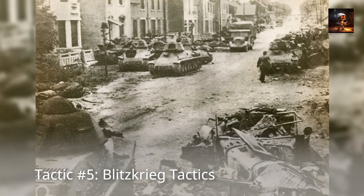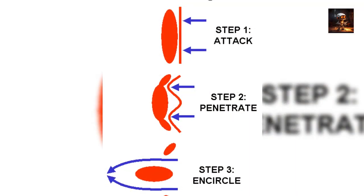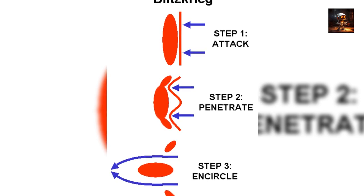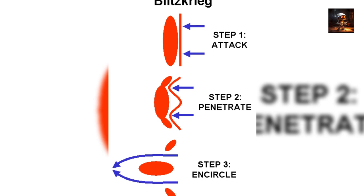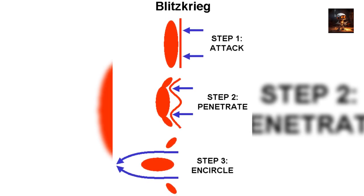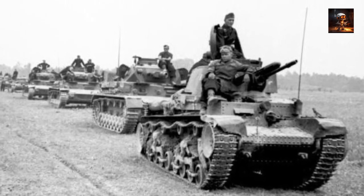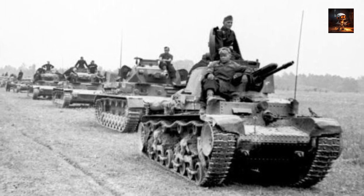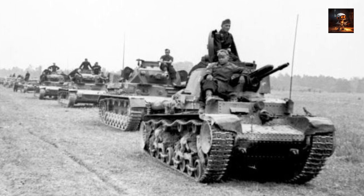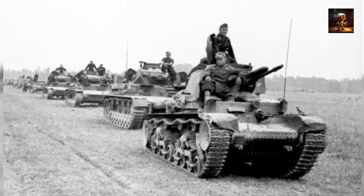Tactic Number 5: Blitzkrieg Tactics. Blitzkrieg, meaning 'lightning war' in German, represented a revolutionary evolution in infantry tactics during World War II. Developed and employed by the German military, particularly in the early stages of the conflict, Blitzkrieg tactics emphasized rapid and coordinated movements of infantry, armor, and air support to create a highly mobile and overwhelming force. The strategy aimed to bypass enemy strongholds, encircle opposing forces, and exploit weaknesses in the enemy's defenses, leading to swift victories.